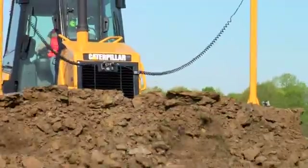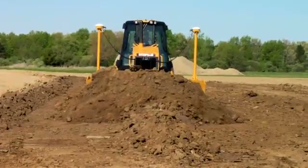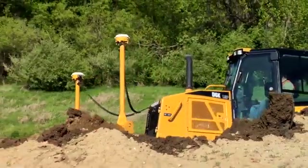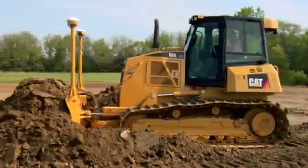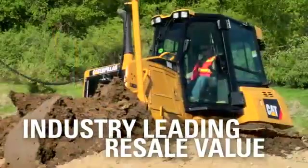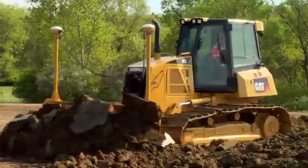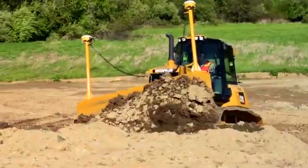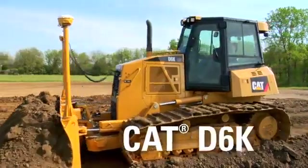The D6K brings you all of these advantages and more, like best-in-class cab, unbeatable durability, and world-class dealer support. And when you're ready for a new machine, the CAT D6K keeps adding to your bottom line with the industry's best resale values. Helping you get more done with less fuel — versatile, efficient, productive. CAT D6K.